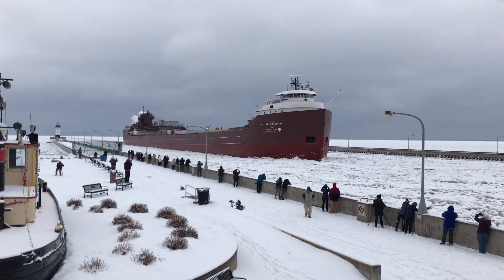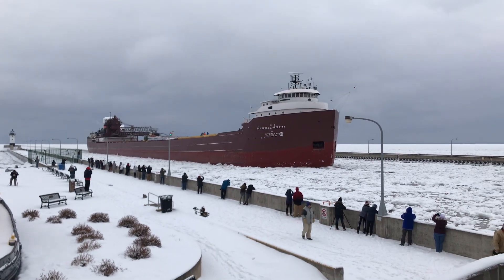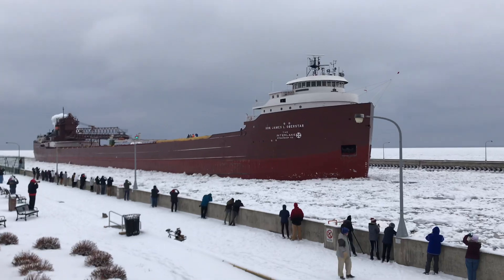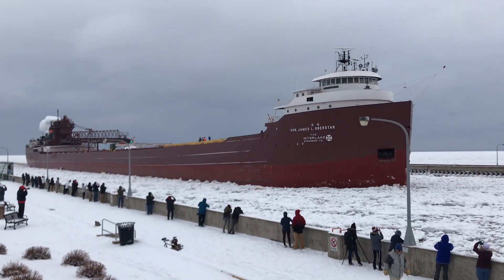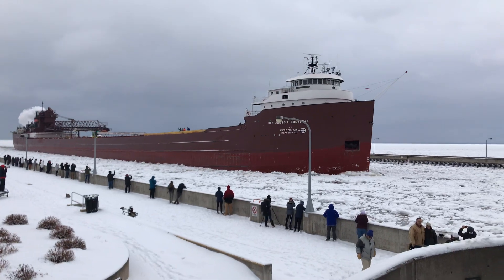That ship signal you just heard was three long and two short, which is the Master Salute. The Honorable James L. Oberstar is making a special appearance for you as it is the last ship arriving for the 2019 season.